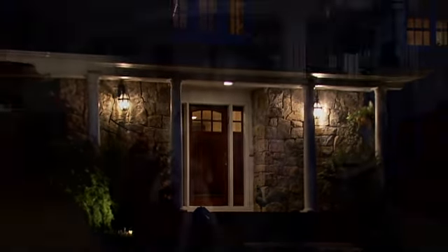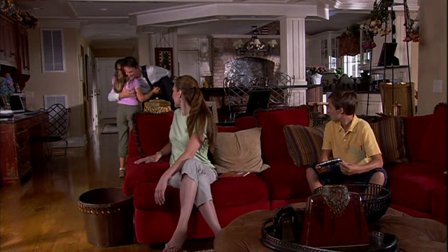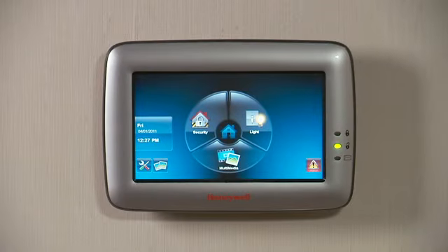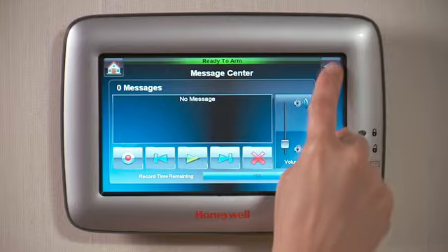Your home reflects your personal style. Now you can keep your loved one safe and complement your decor with the next generation of Honeywell touchscreen keypads — the 6280 Touch Center. Available in white and silver, it's sure to match any style.